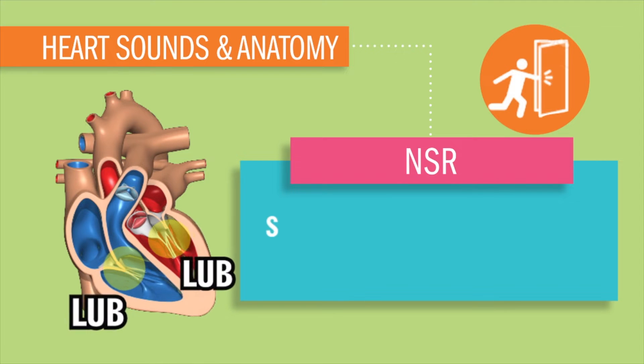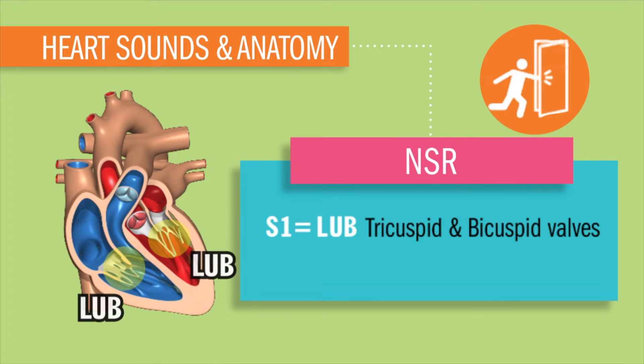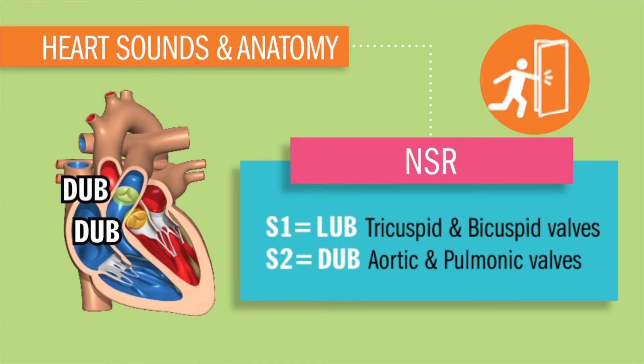S1 is our lub — our tricuspid and bicuspid valves closing. And S2 is that dub — the aortic and pulmonic valves closing.